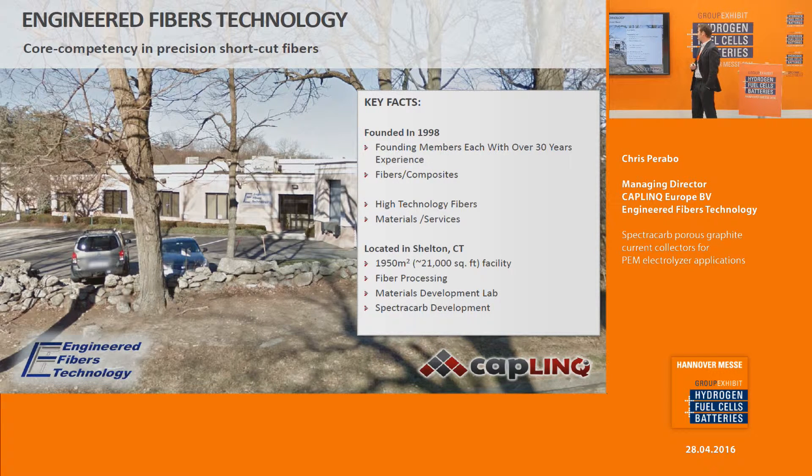Engineering Fibers Technology is a high-technology fibers company with a core competency in precision shortcut fibers. Established in 1998, with founding members having over 30 years of experience in the industry. They focus specifically on precision shortcut fibers and also on the SpectroCarb material. They are headquartered in Shelton, Connecticut with a 21,000 square foot facility.